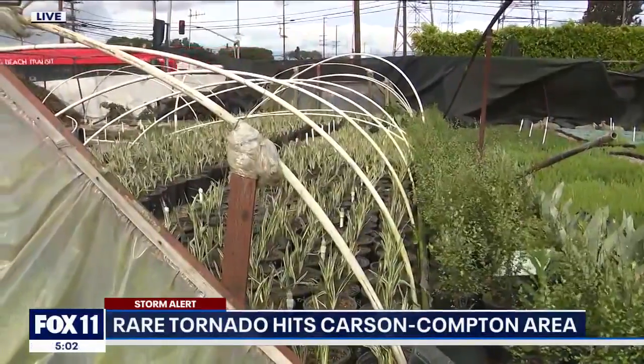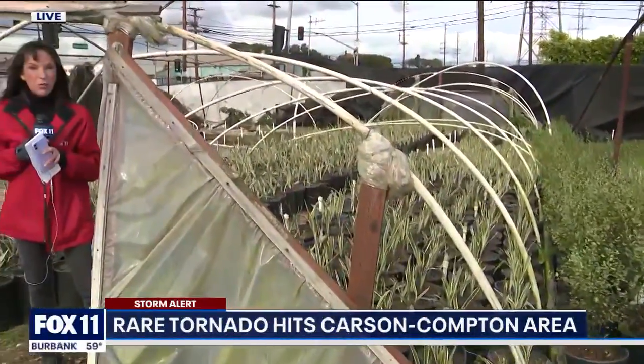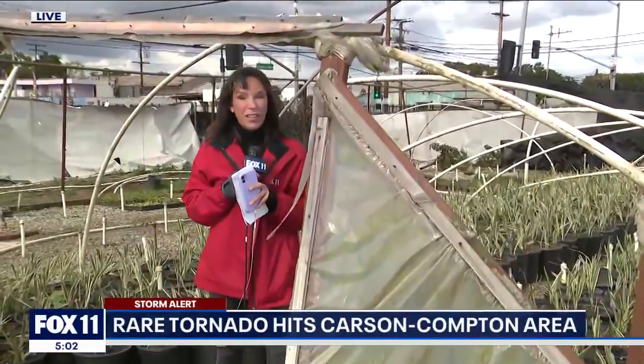And not since that EF one in Montebello back in March — that one was stronger, there was more damage. But again, for people here, this thing traveled about three miles and it was pretty scary, but again, no damage in terms of human damage. I'm Christina Gonzalez live in Compton. Back to you guys in the studio.